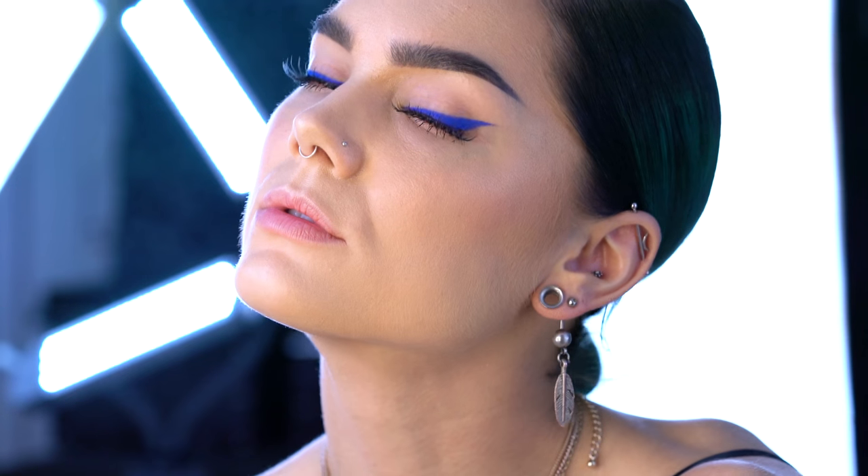Hey guys, it's Linda. Welcome to my channel — today I'm going to show you how you can spice up your daily makeup routine by using a blue eyeliner instead of a black or brown.